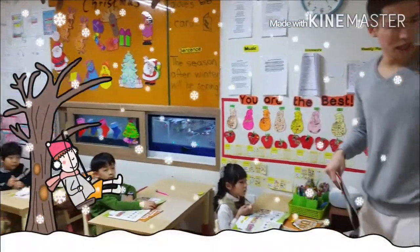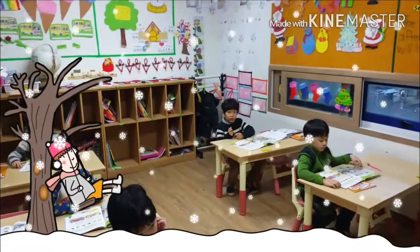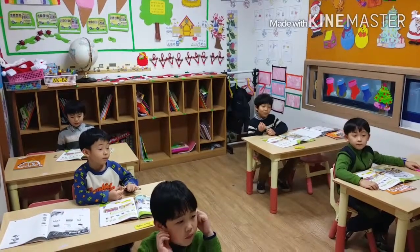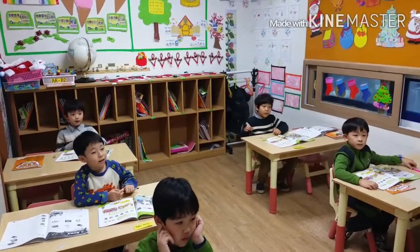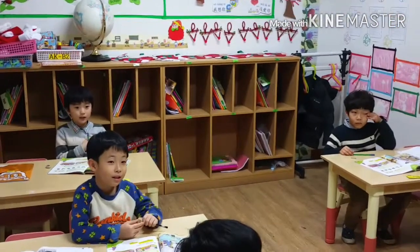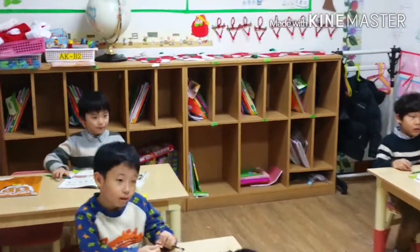Hey, can you please read us number one, please? There's a... bookshelf... behind... bed. The bed. Can you please read that one more time, please?